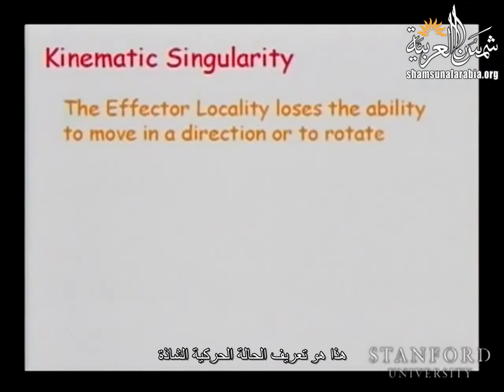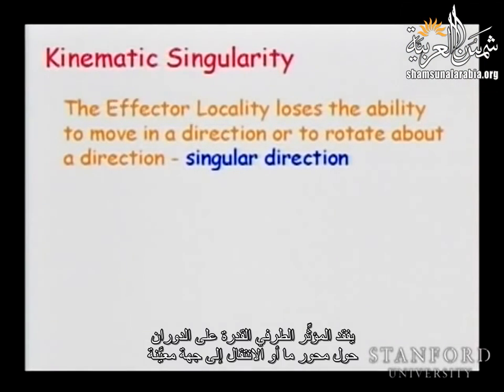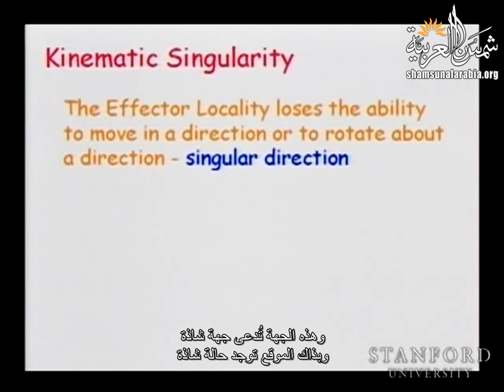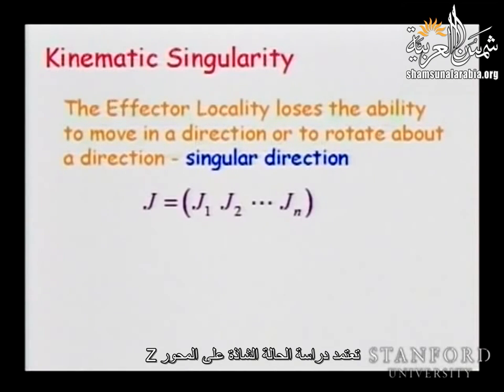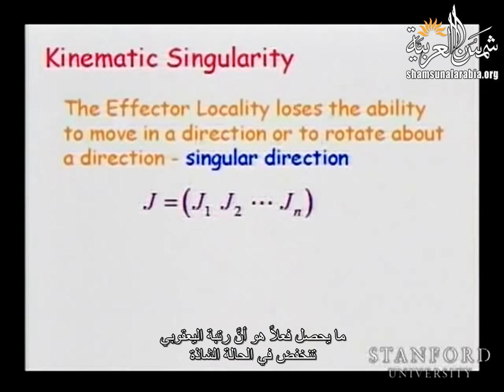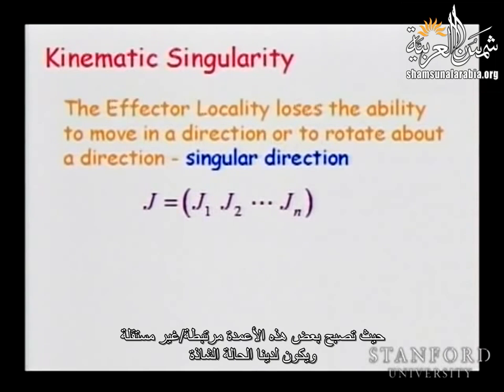The definition of kinematic singularity is that locally the end effector loses the ability to rotate or to translate about a given axis or direction. This direction is called the singular direction. The study of singularity depends on the z-axes — we saw z4 and z6 aligned. In the Jacobian these z-axes appear in the columns, so the rank of the Jacobian is reduced at the singularity: some columns become dependent.